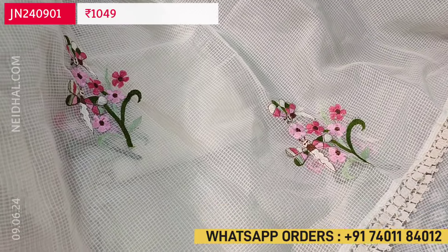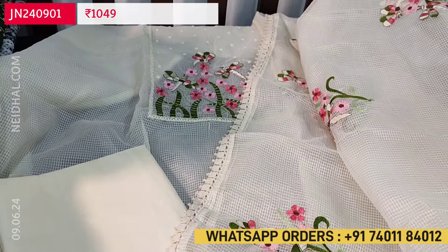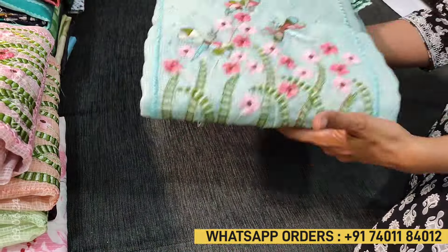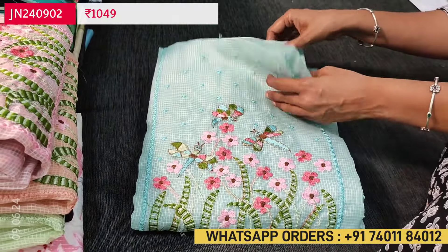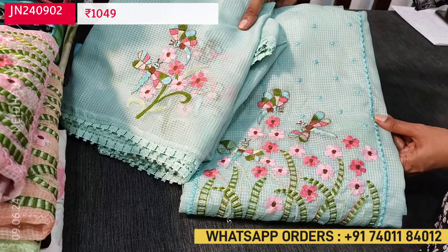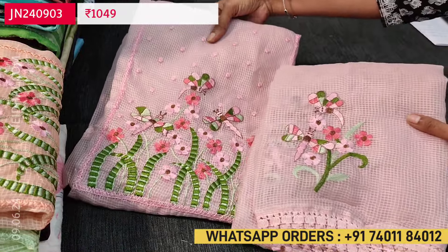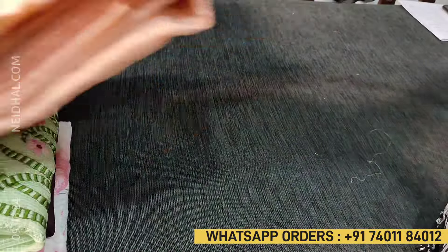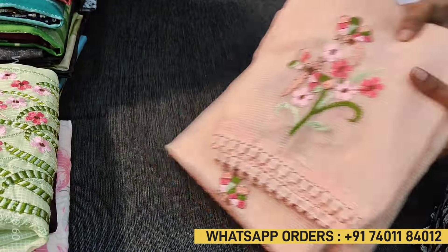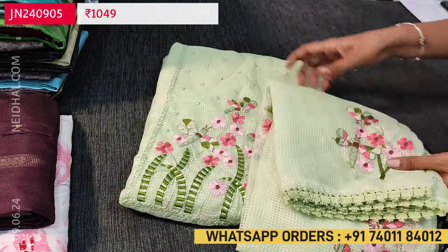We have butterfly and dragonfly embroidery along with floral design. The set looks very beautiful and the cost is 1049. The second color in the same design is in pastel blue with matching silky fabric for the bottom. The third color is in sky blue, the fourth is baby pink, and the fifth is pastel peach. A silky bottom is included with all sets. The fifth color is in pastel green shade — a super lightweight, comfortable fabric for office wear. These sets are priced at 1049.